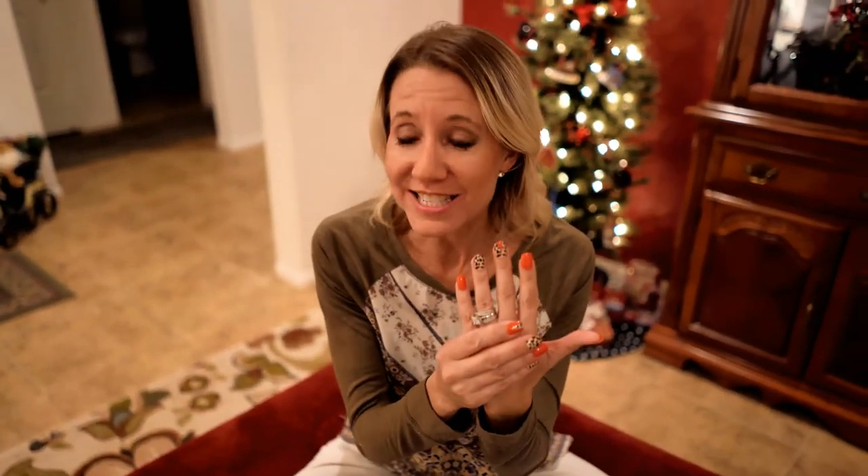Ever since I started wearing these, I am getting so many comments from people on YouTube, friends, and family. They cannot believe these were only a dollar, how great they look, and how easy they are to put on. So I wanted to do another follow-up video, remind you how easy and quick it is to put these on — especially because Christmas is right around the corner.